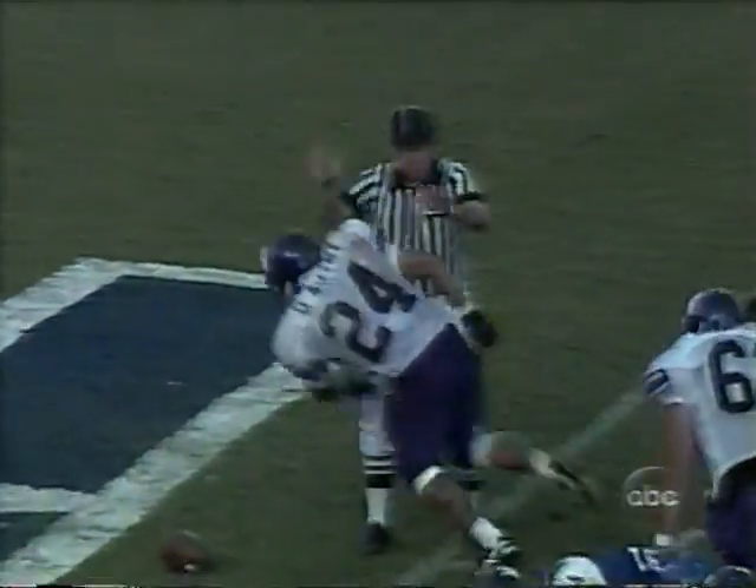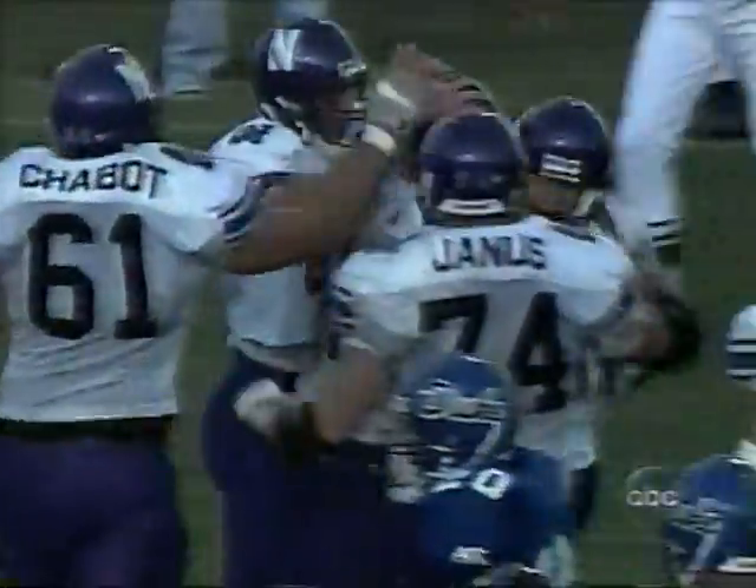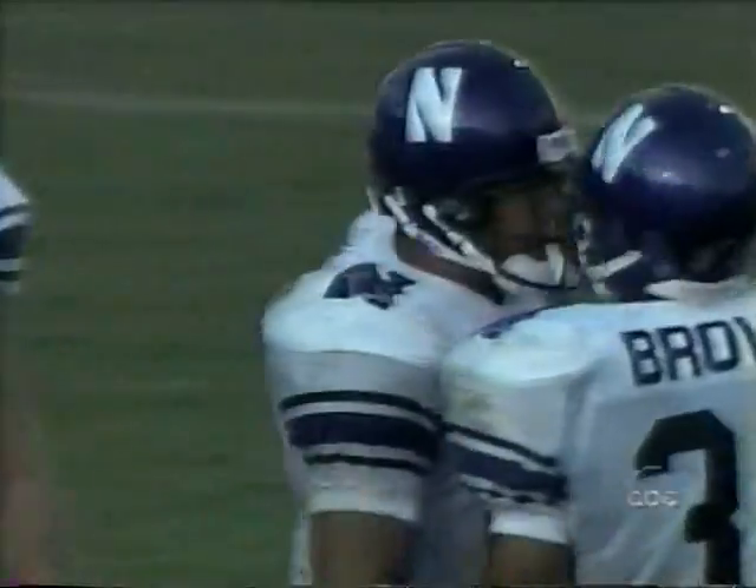Autry — Darnell into the end zone! A touchdown lunge to hit Paydirt. That is a monument to effort.